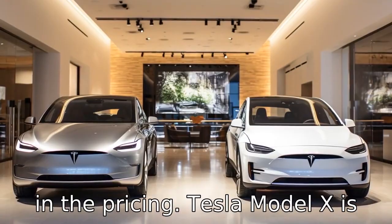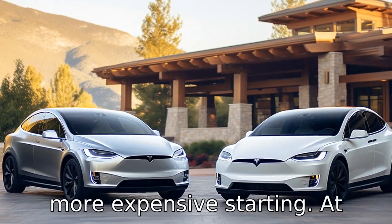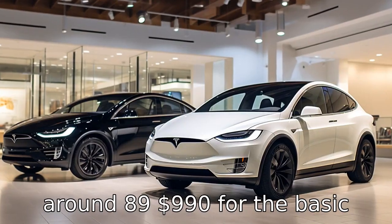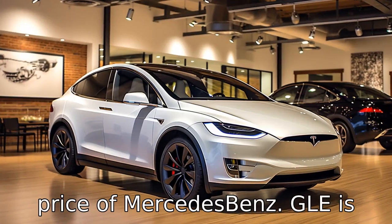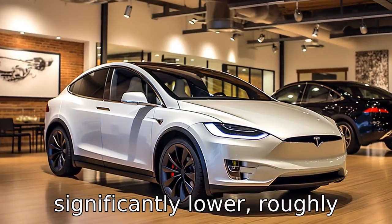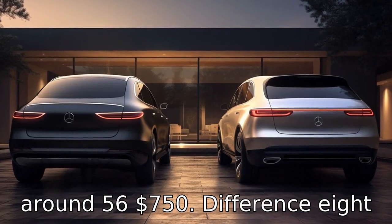Difference seven is in the pricing. The Tesla Model X is more expensive, starting at around $89,990 for the basic model, whereas the starting price of the Mercedes-Benz GLE is significantly lower, roughly around $56,750.